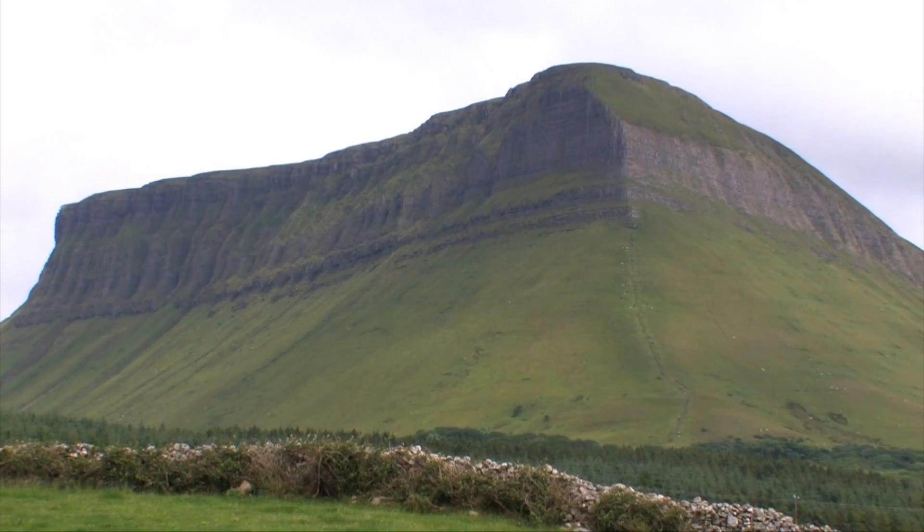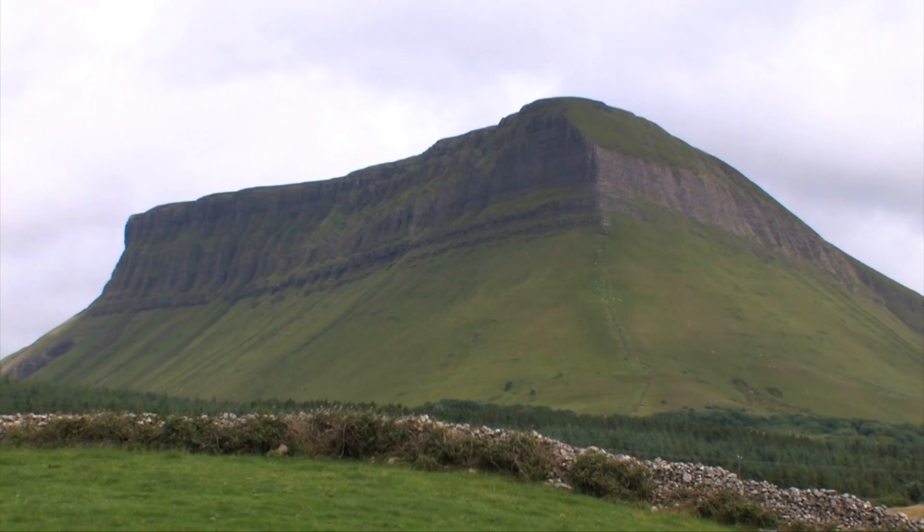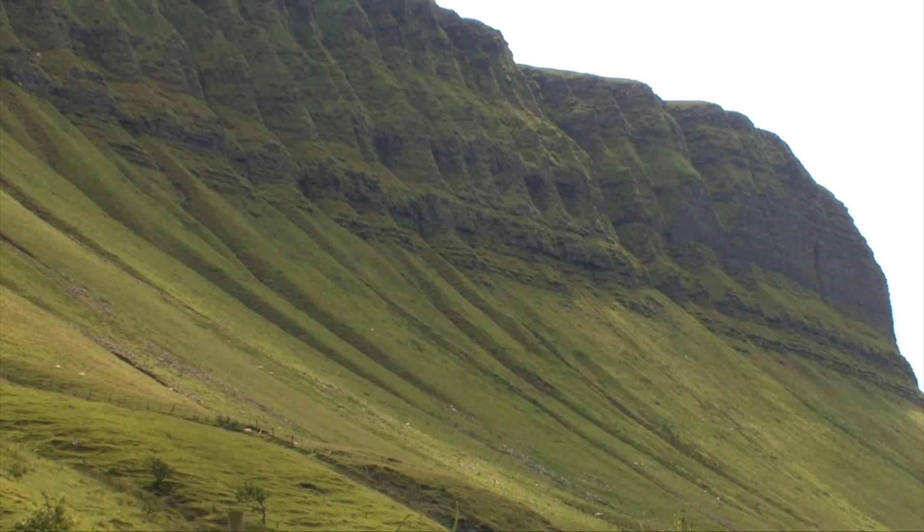Benbulbin is a large rock formation in Ireland. It is in a part of Ireland known as Yeats Country, though it is officially in the Irish county of Sligo.